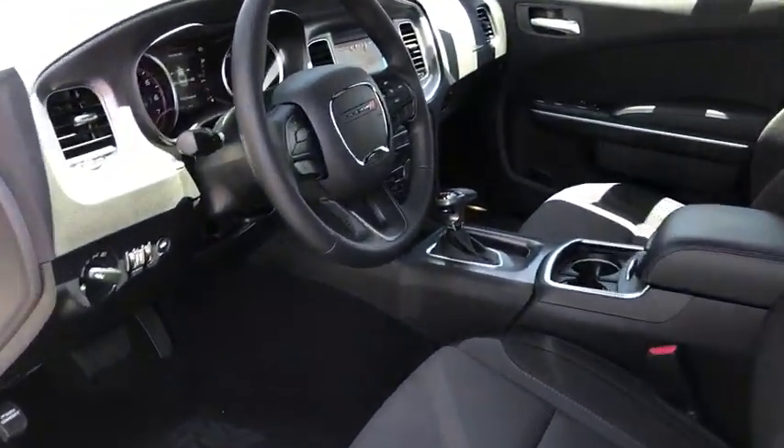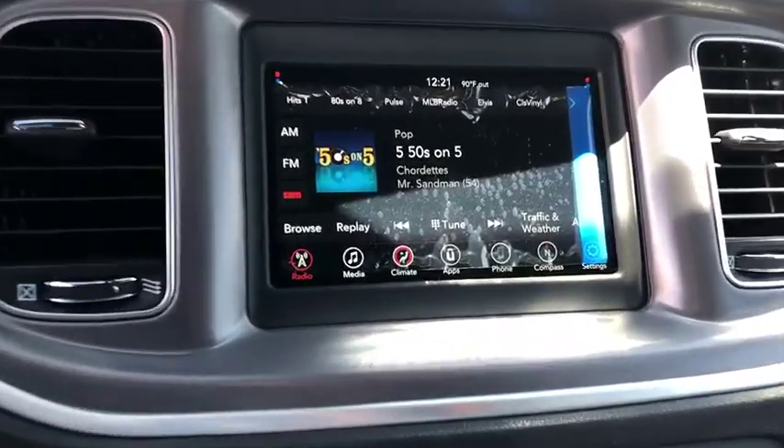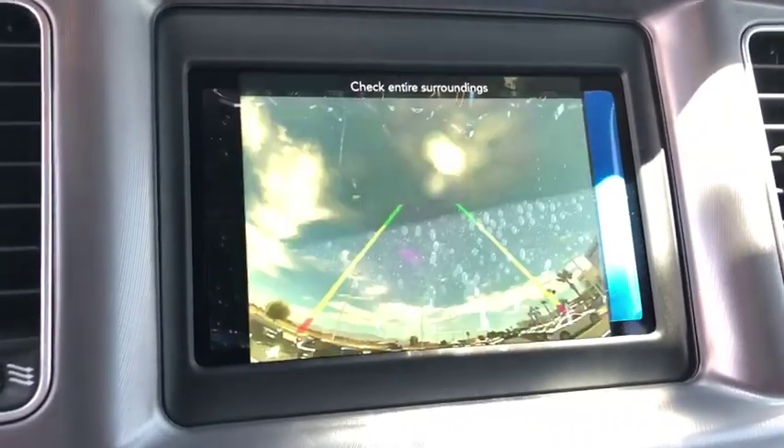Compass, tachometer, overhead console, remote keyless entry, panic alarm, brake assist, power driver's seat, front bucket seats, rear view camera, driver vanity mirror, front reading lamps.